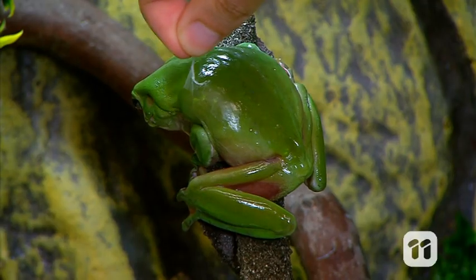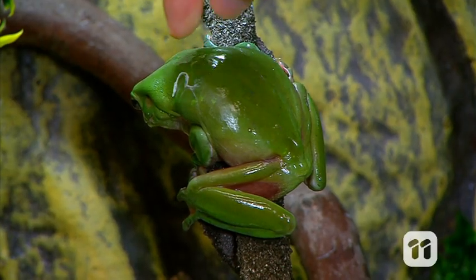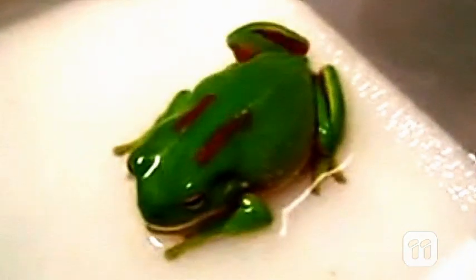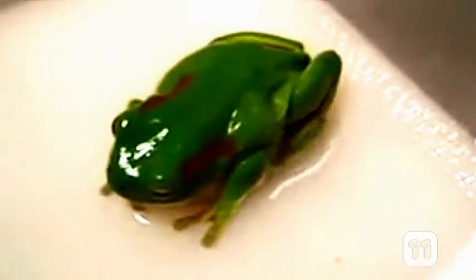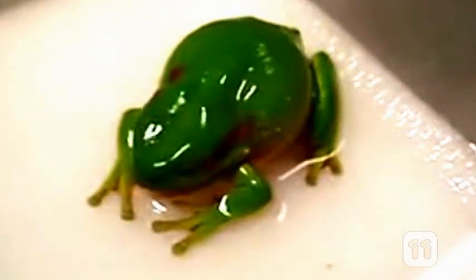This process is called sloughing. Frogs' skin is thin and transparent, but we can see the sloughing process by marking the frog's back with lipstick. This works well because lipstick is non-toxic and waterproof and it stays on the frog's skin.